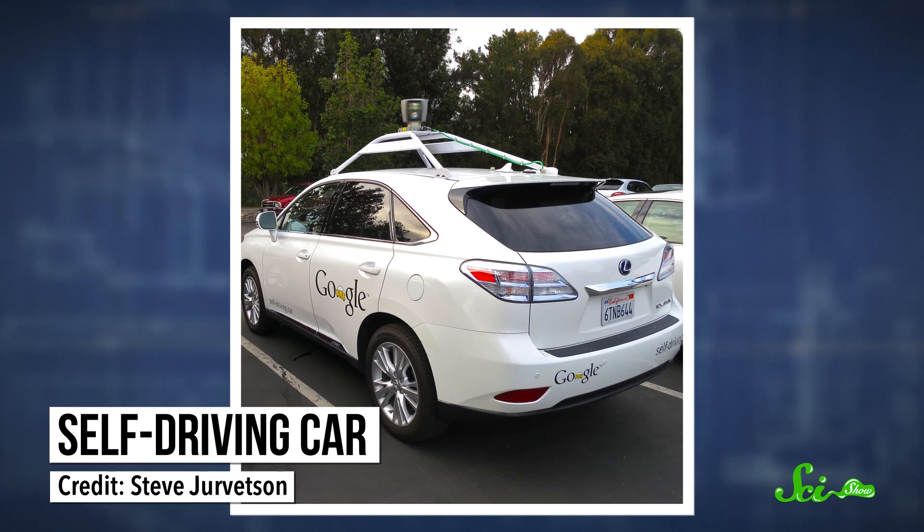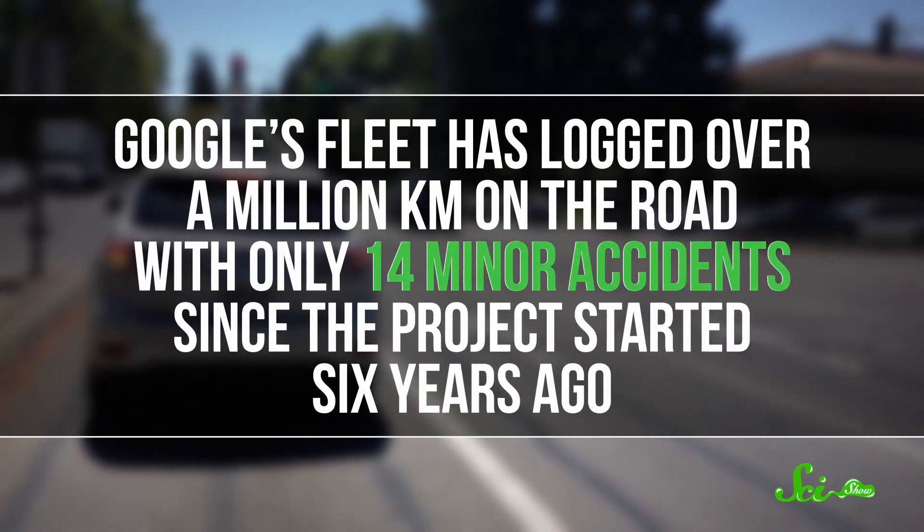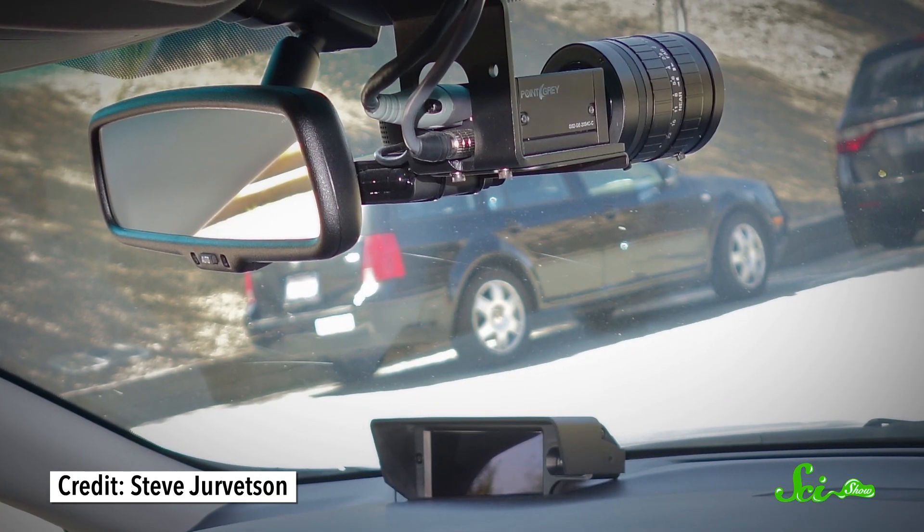Self-driving cars are all about AI. Companies are developing fleets of them, and the mechanical part is mostly figured out — they're basically just regular cars, except with spinning sensors on top. The challenge is getting them to navigate highways and crowded city streets without hitting things or people, and for that you need lots of programming. The cars know all the rules of the road and are programmed to apply them to different situations while avoiding hazards like pedestrians, bikers, and other cars. Google's fleet has already logged over a million kilometers on the road, and they're much safer drivers than humans, with only 14 minor accidents since the project started six years ago — and none of them were the car's fault. These robot cars have split-second reaction times, never get tired or distracted, and can share all those kilometers of driving experience. They use a combination of cameras, radar, and lasers to track objects on the road, plotting trajectories of other cars, bikes, and pedestrians.